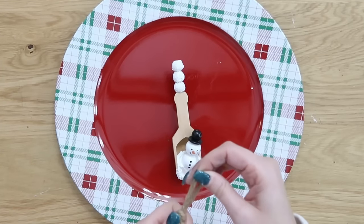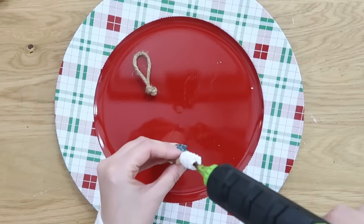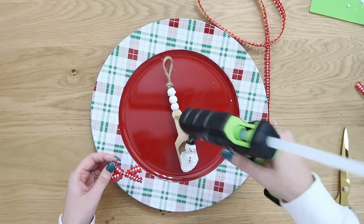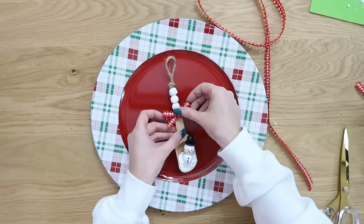You can leave it as is, or turn it into an ornament by tying a knot in some string and hot gluing the knot onto the top of your snowballs so it will hang. Add a tiny little ribbon bow to the top for some color.